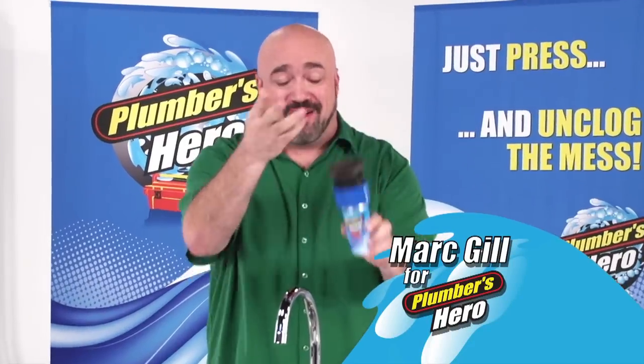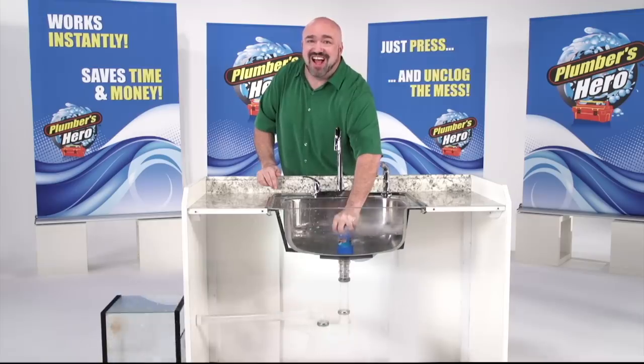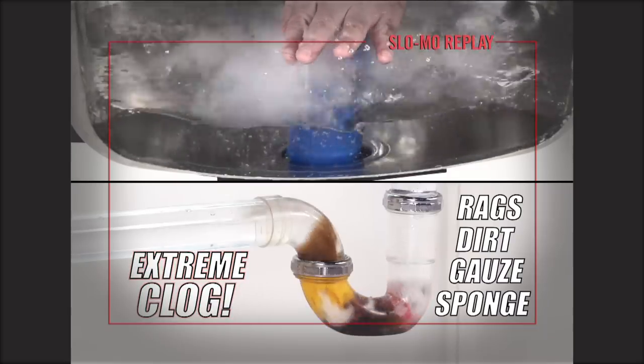Hi, Mark Gill here with Plumber's Hero, the one product plumbers don't want you to see. Just press and unclog the mess. Watch again as Plumber's Hero completely annihilates the clog. It's that easy.